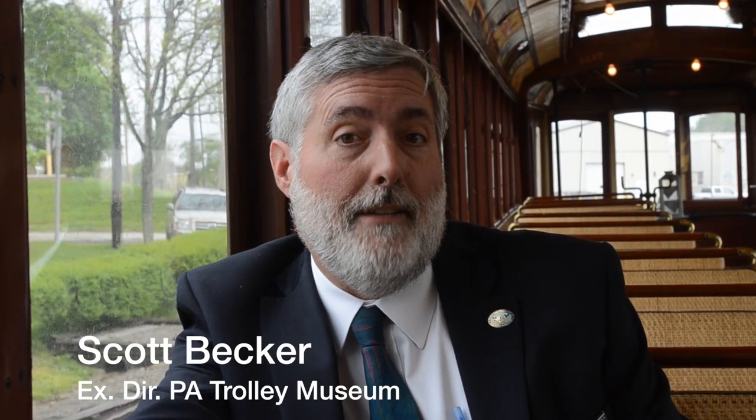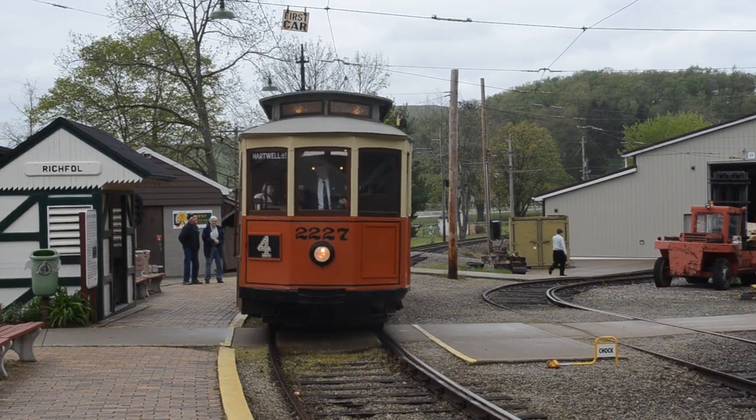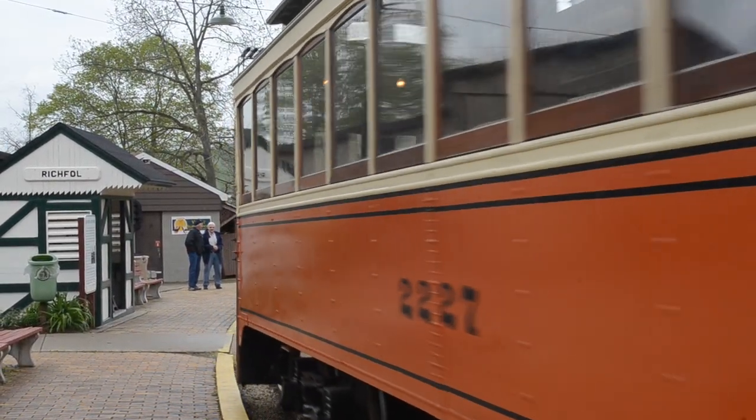We are a museum of the trolley era, and this is really an embodiment of the trolley era. This car took people everywhere — to the movie theaters, to go shopping, to go to school, to go to work. Really, people's lives revolved around this streetcar.